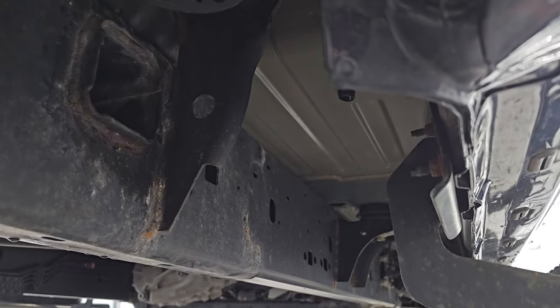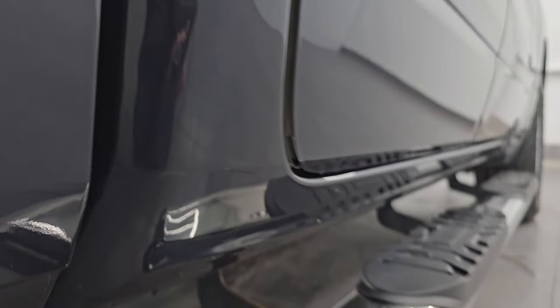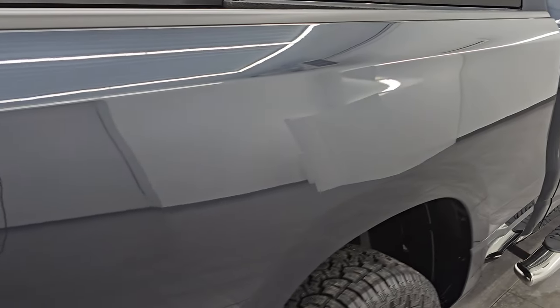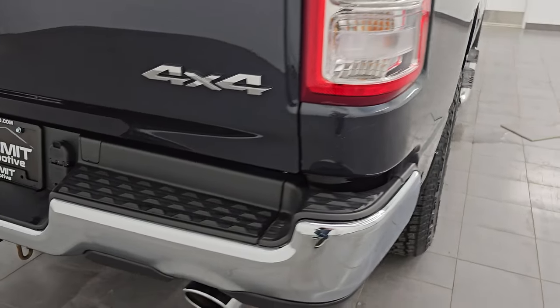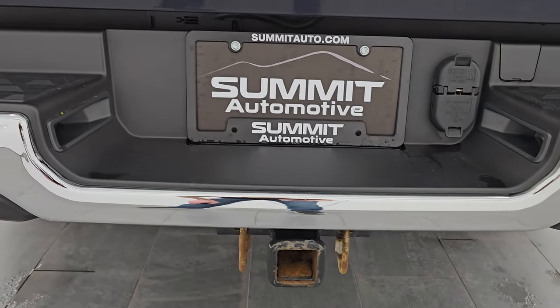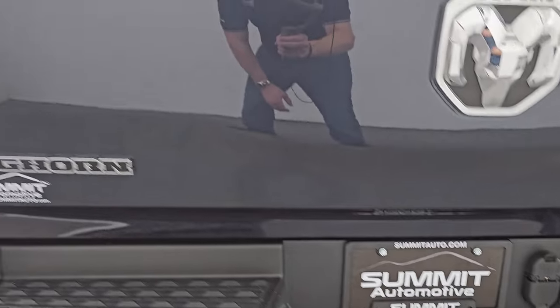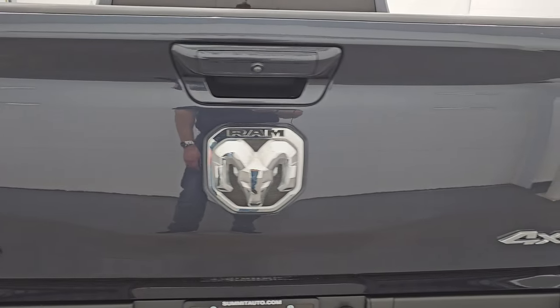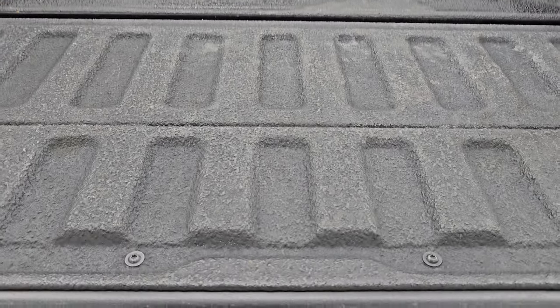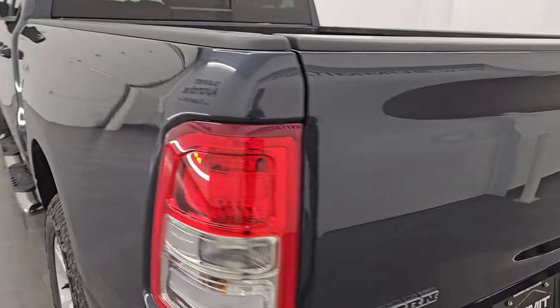The body of the truck looks brand new. Lower rockers are in great shape and it does come with a nice set of chrome step bars down the passenger side. The box didn't see any dents on that. Coming around to the back, you get the chrome-tipped dual rear exhaust. The rear bumper is in really nice condition. It does have the towing package with the receiver, 4-pin and 7-pin wiring. The tailgate is in really nice condition — didn't see any major dents or dings. It does have the shock-down assist. Comes with a spray-in bed liner and the bed is in really nice shape.